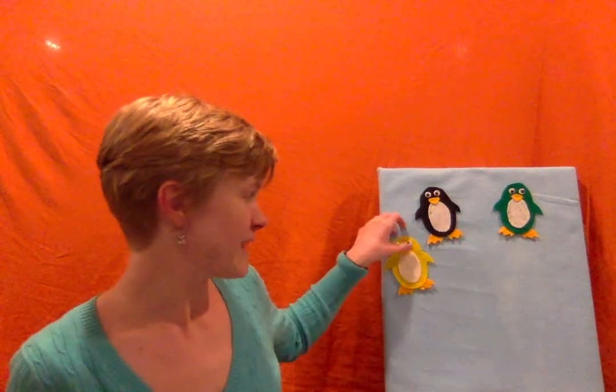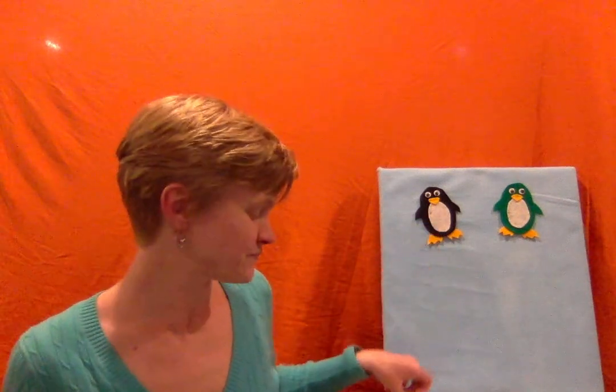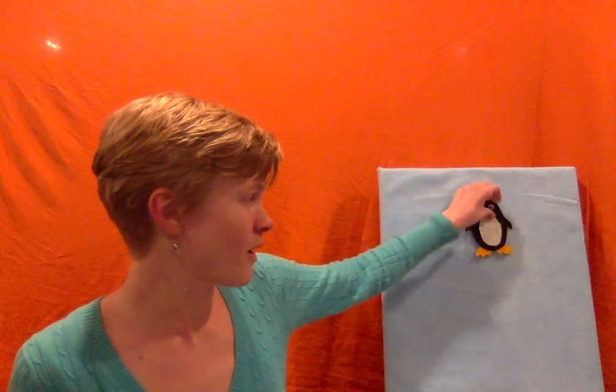Then she carried them over into a great big bubble bath and helped them wash away those colors. They washed away the red, and they washed away the blue, and they washed away the orange, and they washed away the yellow, and they washed away the green, until they were back to all being black and white penguins. At that point they were very, very sleepy, so they dried themselves off and curled up together to go to sleep. The end.